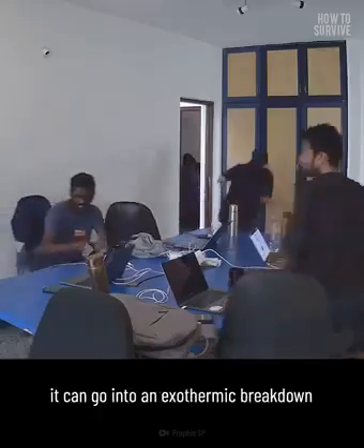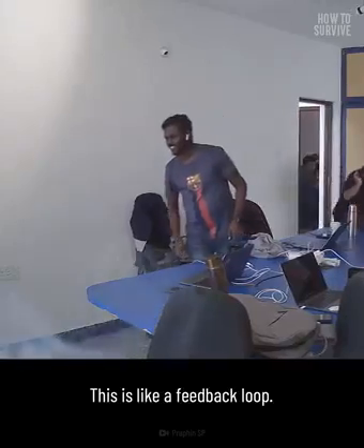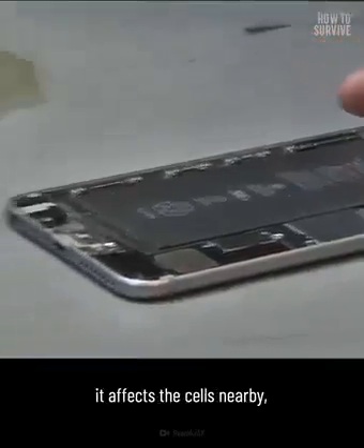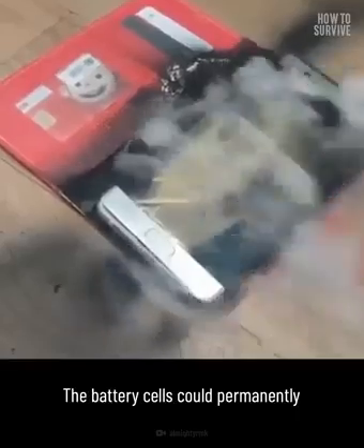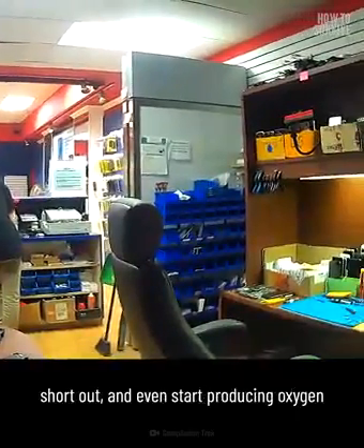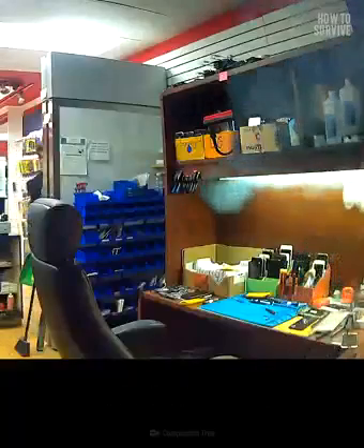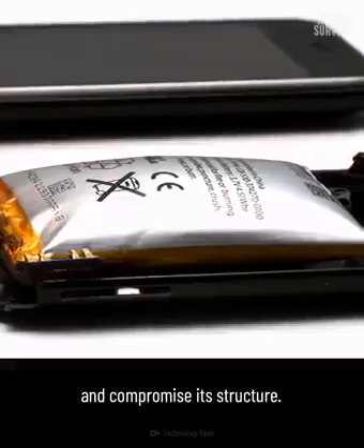If a battery reaches that temperature, it can go into an exothermic breakdown and release heat. This is like a feedback loop — if one cell starts releasing heat, it affects the cells nearby, and they'll heat up and reach critical temperature too. The battery cells could permanently short out and even start producing oxygen and carbon dioxide gases.